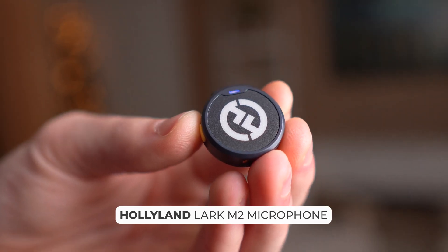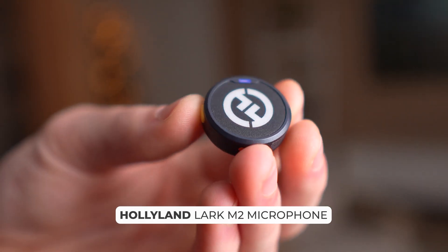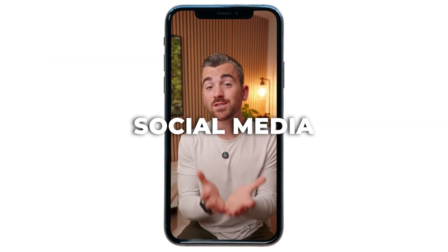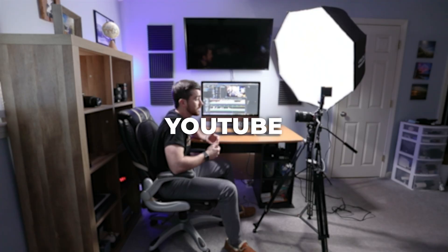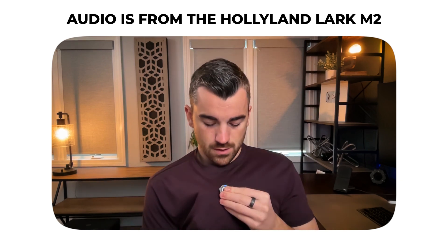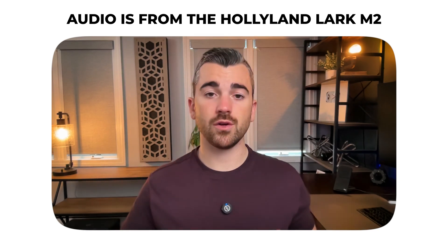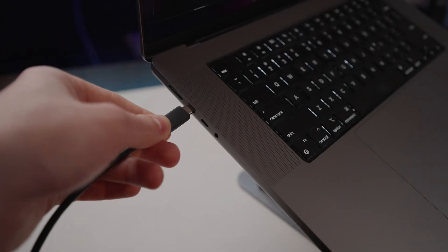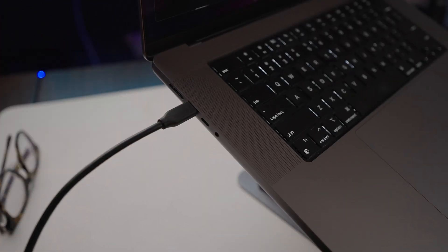Next, we have a super versatile option: the Hollyland Lark M2 microphone. It's a Bluetooth microphone that will serve you well for social media content, YouTube, and also podcasts. I actually use this as a backup microphone during my podcast, just in case my main more expensive mics fail. It has a magnetic clip you can put on your shirt, and the signal goes to a wireless receiver that plugs into your computer via a USB-C cable.